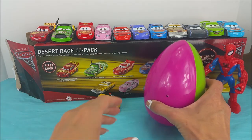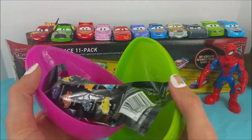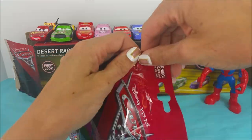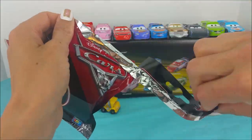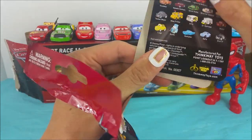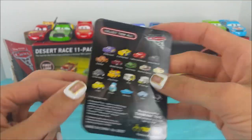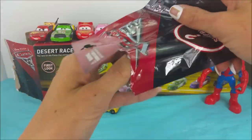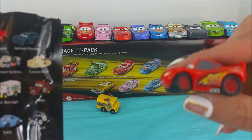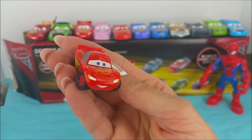And now we open up this pink and green egg. We have one more prize — Cars 3. I wonder who it's going to be. Oh my goodness, that is so awesome. It's Lightning McQueen! Hi Lightning McQueen.